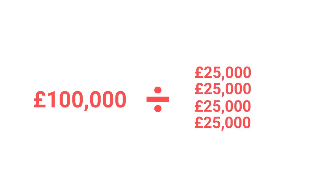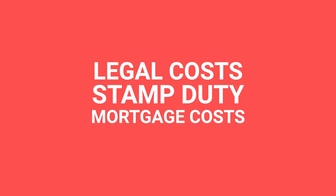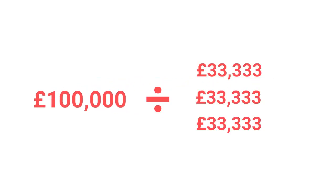A common mistake people make is they look at the value of the property, divide it by four, and think they only need a 25% deposit — which is common for buy-to-let — but they forget to factor in things like stamp duty, legal costs, and mortgage costs. A better, more conservative way — this is what I do — is to look at the property's value and divide it by three, and think that's how much I'm going to need. So I could go up to about that £140k property with my £50k, which would allow me to have the deposit, all of my fees, and a little bit left over as a buffer just in case of a void period or some unforeseen expense.